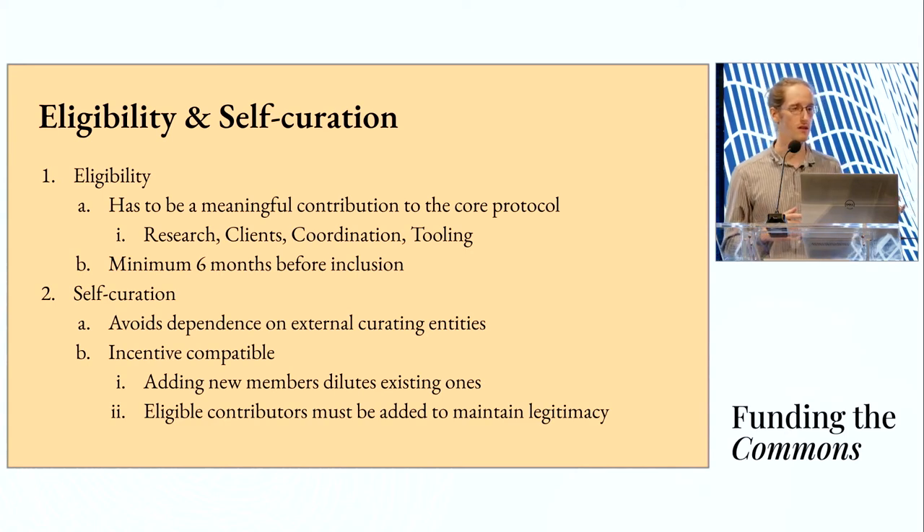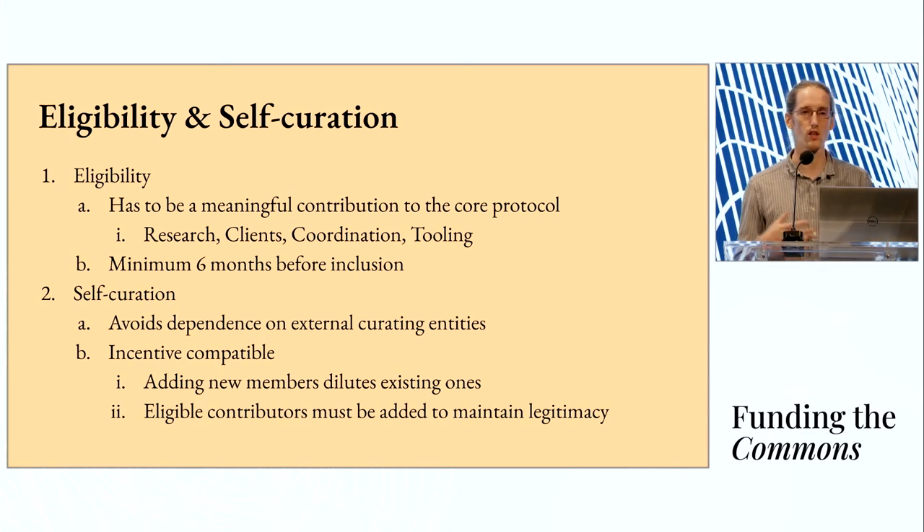Regarding eligibility and self-curation: the four areas — research, client work, coordination, and tooling — all count, but it has to be a meaningful contribution for at least six months to reduce churn and make sure people are actually committed before we include them on-chain. Self-curation is one of the most important aspects of the mechanism because you get the insight of people who are domain experts directly involved in the work. You can avoid dependence on an external curation mechanism, whether it's quadratic funding or some council evaluating individuals. It's much more effective to have the people directly engaged say, 'This is my colleague, I work with them on X and Y, and yes, they should be included.'